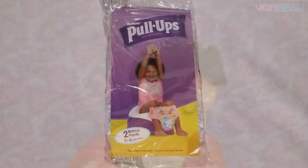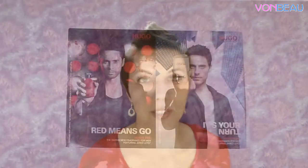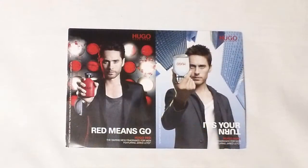Then we have a pull-up sample — there are actually two pull-up samples in the package, and this is the 3T to 4T size that we received. Then we have a little sample postcard of Hugo Boss fragrances: Hugo Red and Hugo Mann. These are just the peel-and-smell samples.